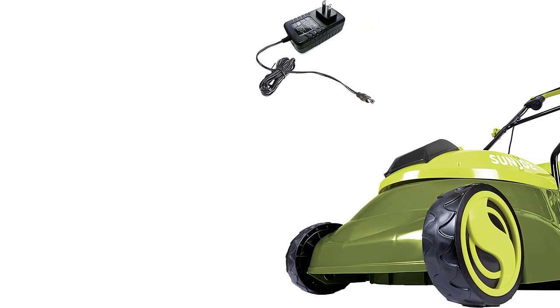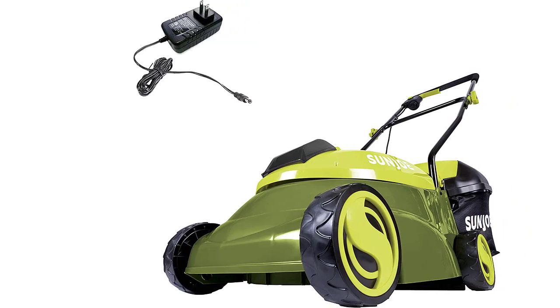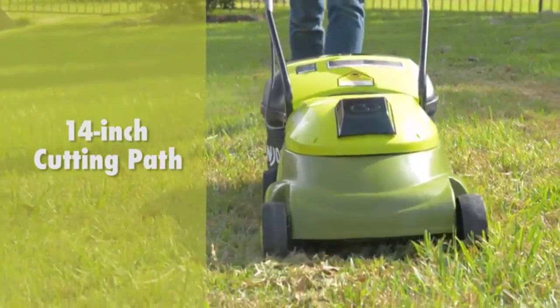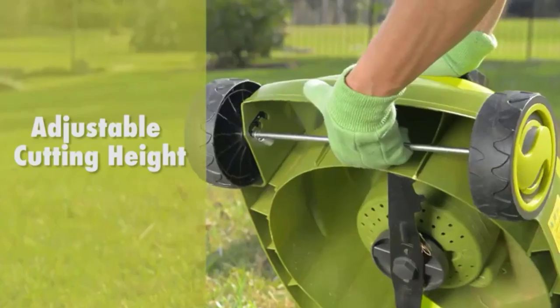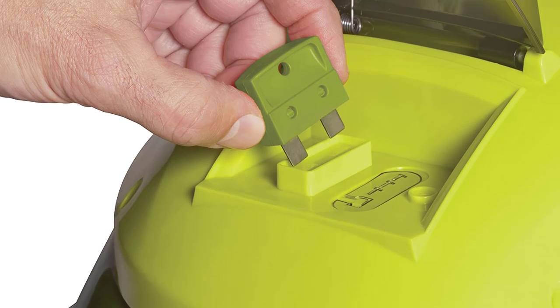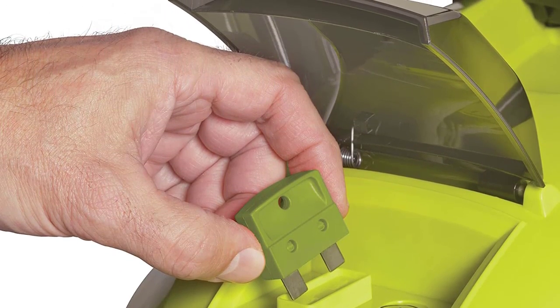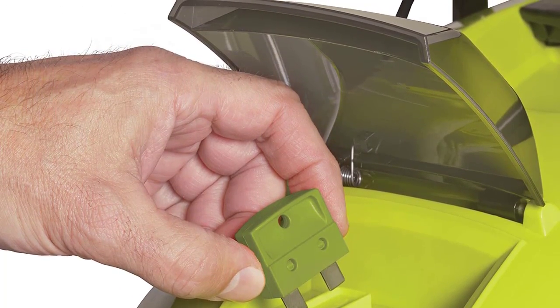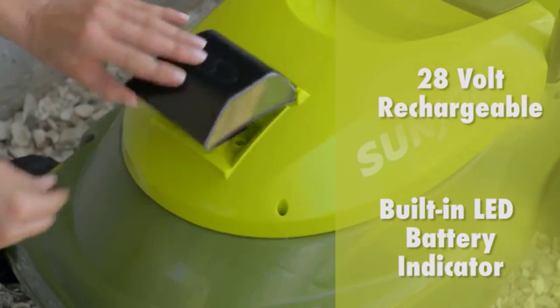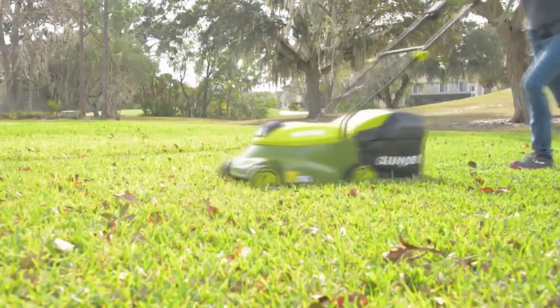This battery-powered mower's durable steel blade cuts a crisp 14-inch wide path with precision in a single pass. No-load speed: 3000 RPM. The 28V 4Ah rechargeable lithium-ion battery provides up to a quarter acre of continuous mowing per charge. Tailor cutting height with 3-position manual height adjustment. Includes a detachable 10.6-gallon (40L) grass catcher for easy disposal. A removable safety key prevents accidental starts.